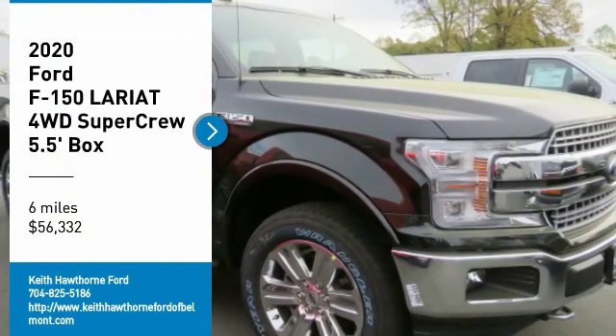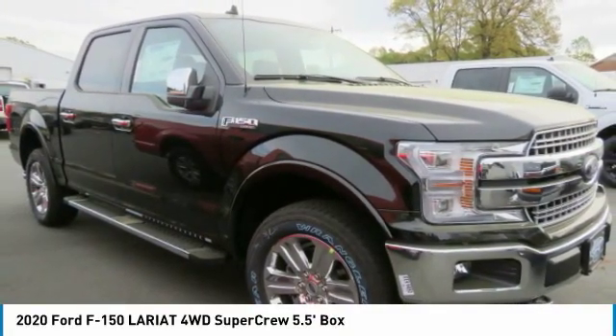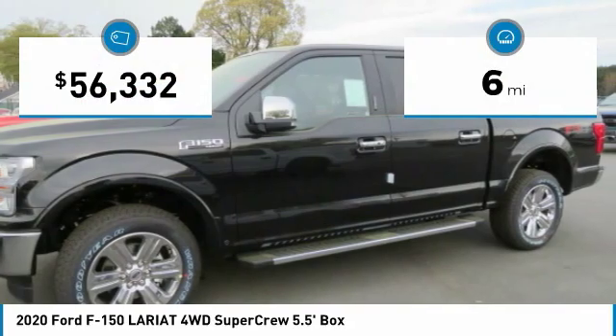You are going to love the 2020 F-150. A Ford F-150 knows how to handle any situation. It's built to follow orders, no whining. This vehicle has less than 100 miles.